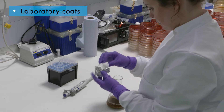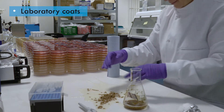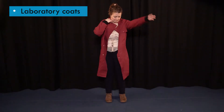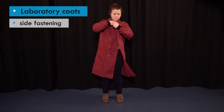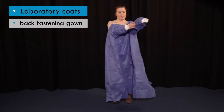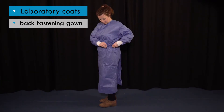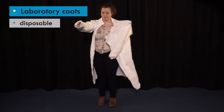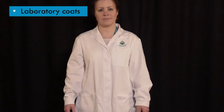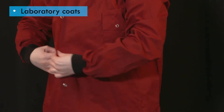Laboratory coats are designed to prevent street clothing from becoming splashed or contaminated by biological and chemical materials. There are various types including v-neck front fastening, high-neck side fastening coats which have an overlap at the front to provide extra splash protection, back fastening gowns and disposable laboratory coats, which are useful for visitors to the lab. Which type to wear will depend on the level of protection required and the kind of work being carried out.